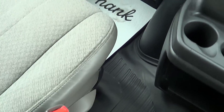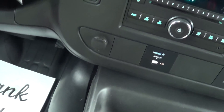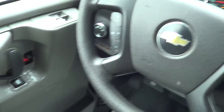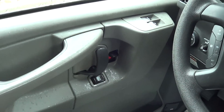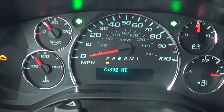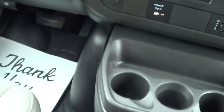Driver seat upholstery is looking really good, along with the co-pilot's captain chairs — matching captain's chairs right here. There's a center console with AM/FM/CD player. Tilt wheel, cruise control, power windows and door locks. Look at the mileage — 75,000 miles. We do have a check engine light on right there, just like the last one I did.